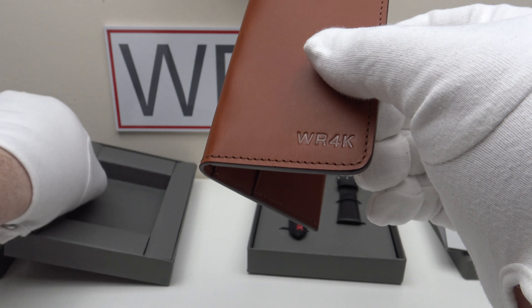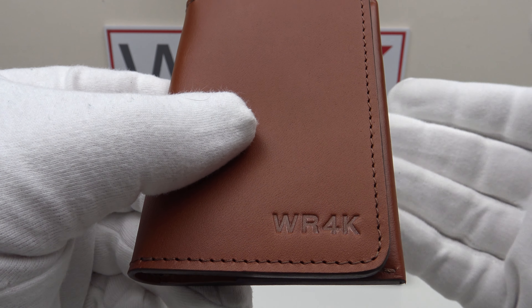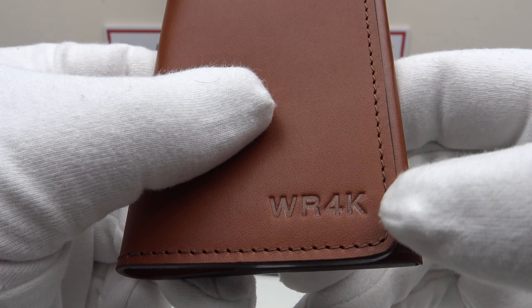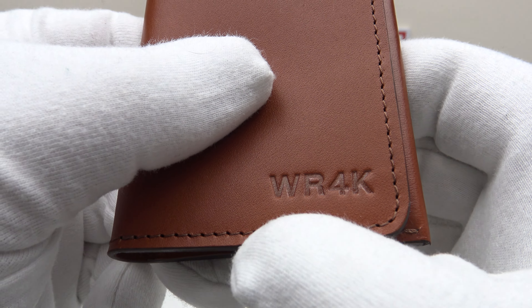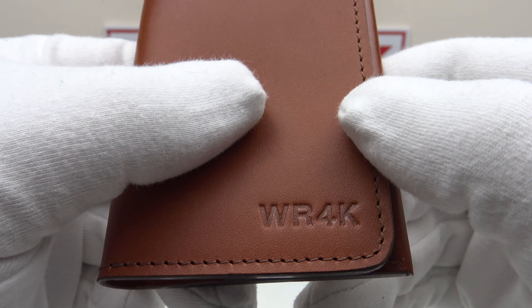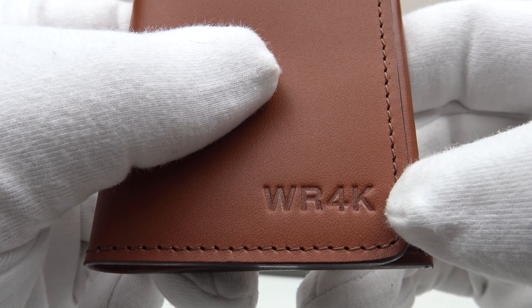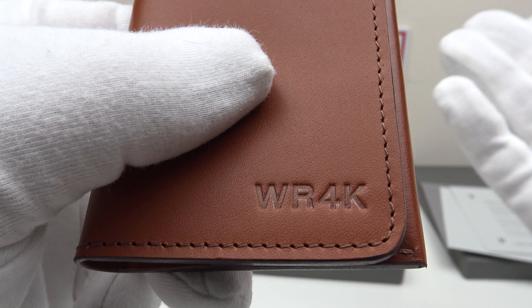The Swanfield can hold up to seven credit cards. The price is 100 euro, and one also has the option of paying an additional 20 euro to personalize it with up to four characters — letters or numerals. As you can see, this one shows 'WR4K' — this is the plain version of the embossing.